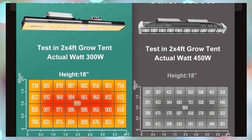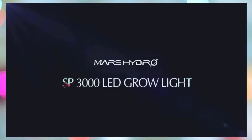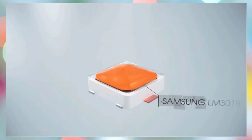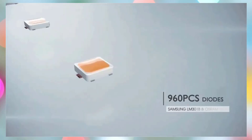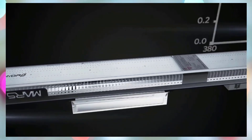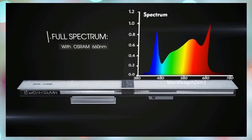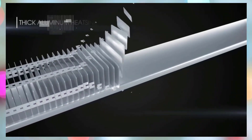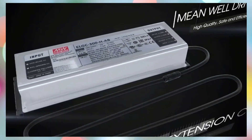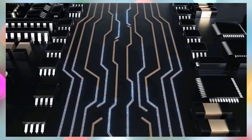Its sun-like full-spectrum output — 730–740 nm red IR, 3200–4200K, and 5200–6800K — supports all growth stages from seed to bloom, improving yield and crop quality. Despite its low-energy draw of just 150W, it delivers powerful PAR/lumen output equivalent to a 250W HPS light while consuming 30% less energy. The dimmable design (0–100%) and daisy-chain capability for up to 50 units offer tailored lighting control and scalability for both hobby and larger setups.